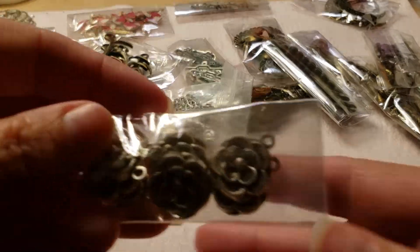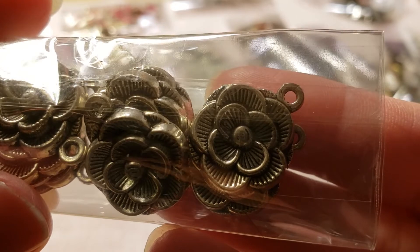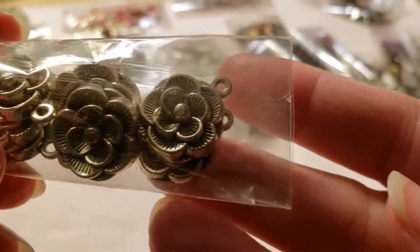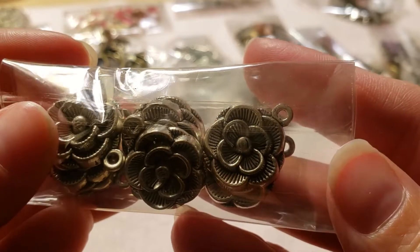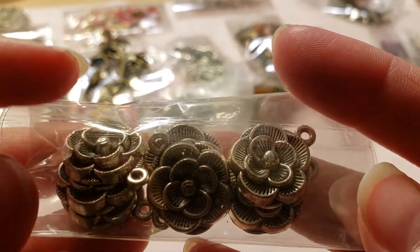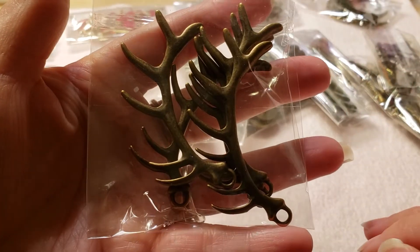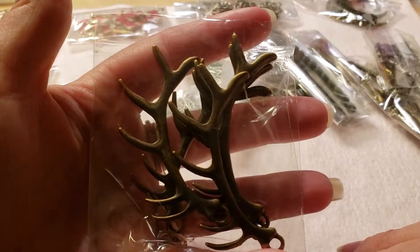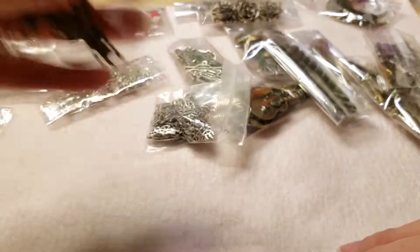Oh I love these — these are like roses or flowers. They're really really pretty and there's several of those too. And then some antlers — those are so cool, I love them, and these are huge, they cover my whole hand. I have no clue what I'm gonna do with those but they're really cool to have.